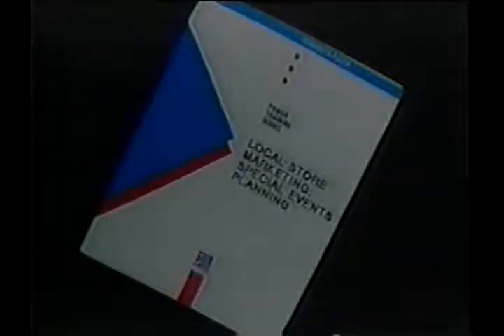There's another book that came with the program that the people are watching today, and this gives the basic outline of operational procedures for establishing good public relations events.